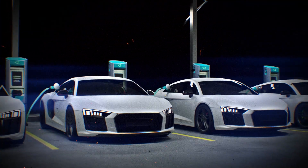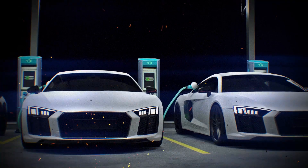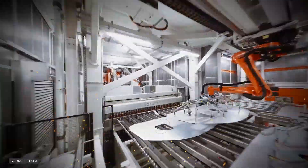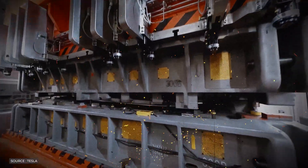Envision a future where automobiles are built with far less effort, using cheaper and more abundant materials. Gigacasting, developed by Tesla, is bringing this future closer as big manufacturers like Toyota want to use it.